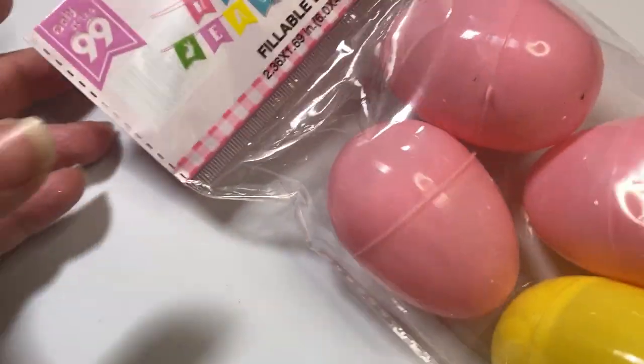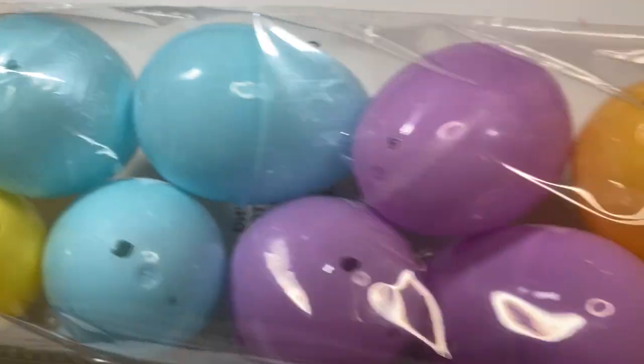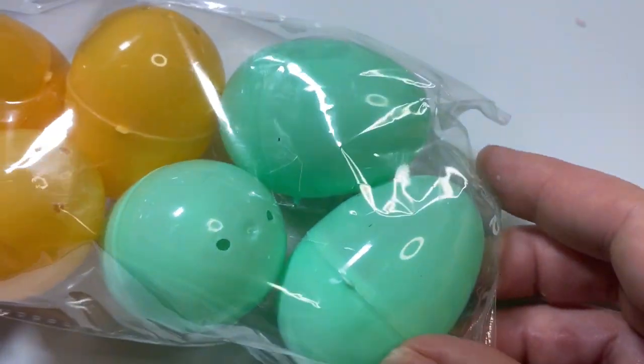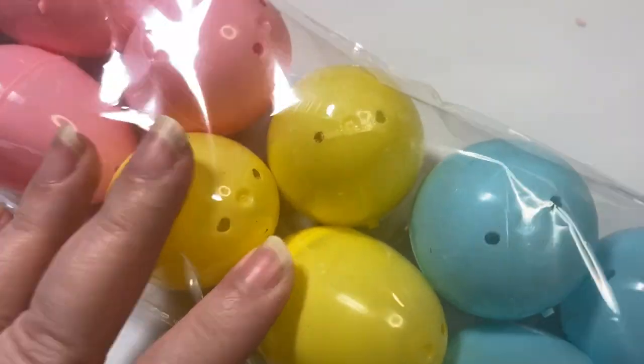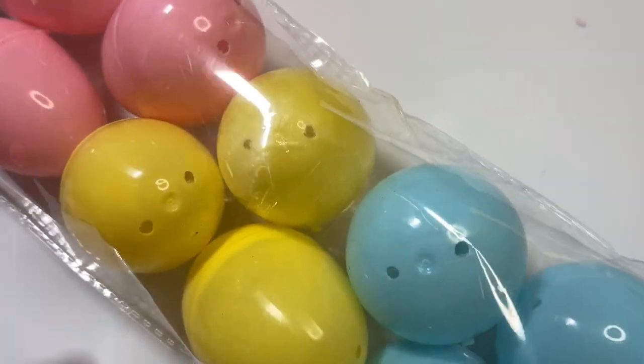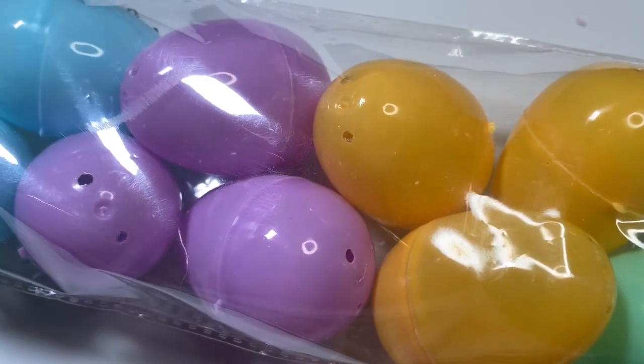The next thing I bought were these pastel Easter eggs. There are 18 pieces in here. Look at all these awesome pastel colors. I have a DIY altering project coming up that I specifically bought these for, so stay tuned to see how I used those Easter eggs.